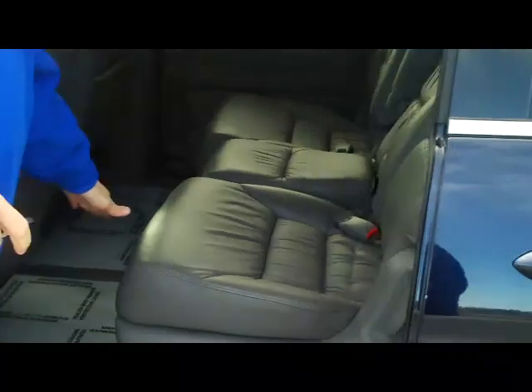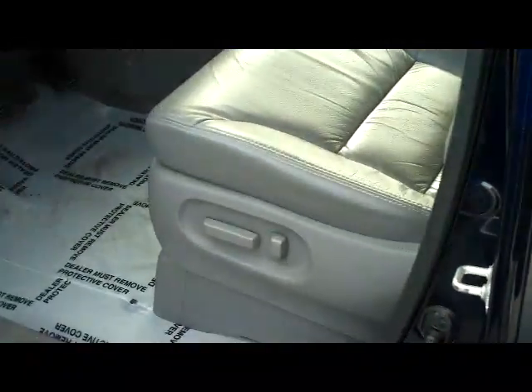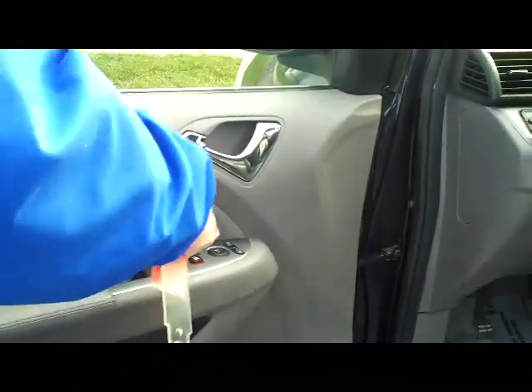You have seating for up to 8. The model does still have the lazy susan, latch for your car seats and child security door locks. You have your 8-way power driver seat, power windows, power locks, and power mirrors.